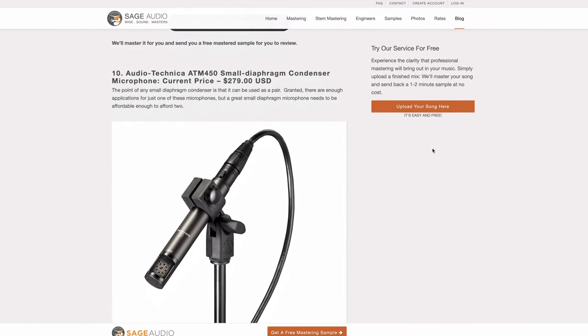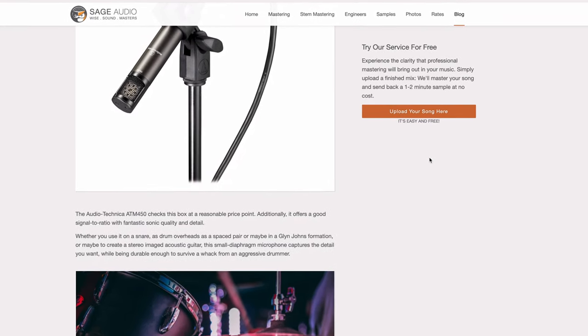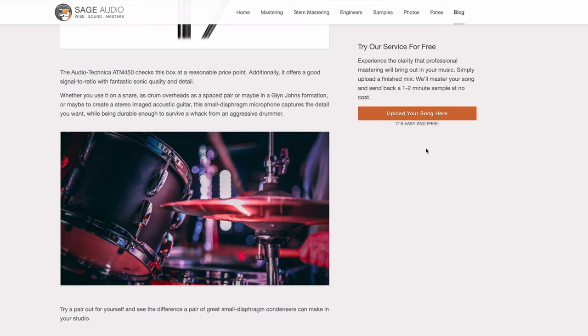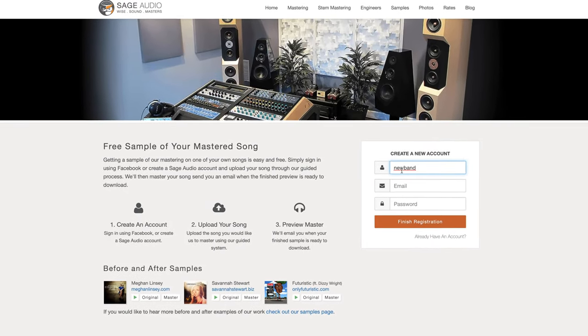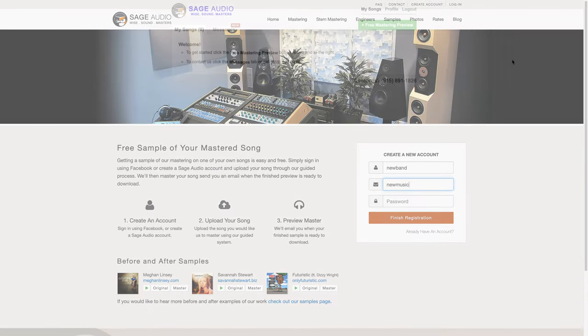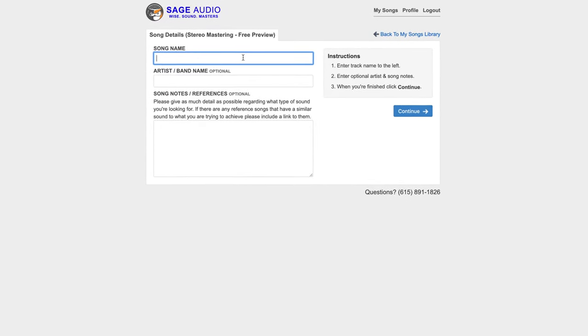But first, if you want to know even more information about these microphones, check out the blog post associated with this video — you can find the link in the description box below. Also, if you're an artist or an engineer and you have a mix that you need mastered, send it to us at sageaudio.com. We'll master it for you and send you a free mastered sample. All you have to do is set up a short account, upload the song, and we will do the rest.